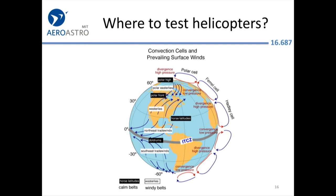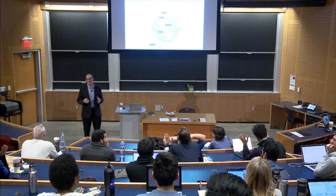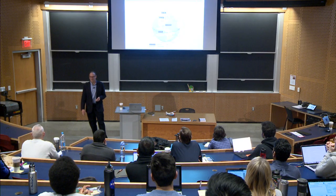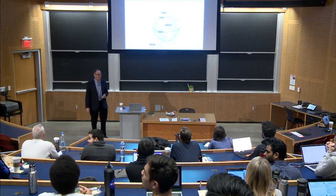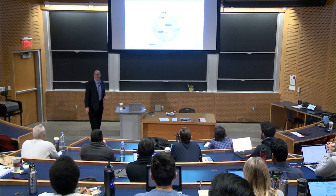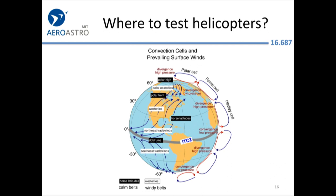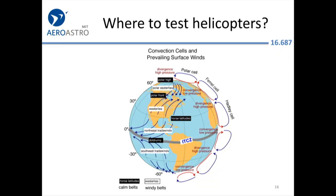When developing the manual for a Sikorsky helicopter, you need to go somewhere where the wind is calm. Sikorsky, headquartered in Connecticut, has a big flight test facility in Palm Beach, Florida — right in the horse latitudes, where there's very little wind.